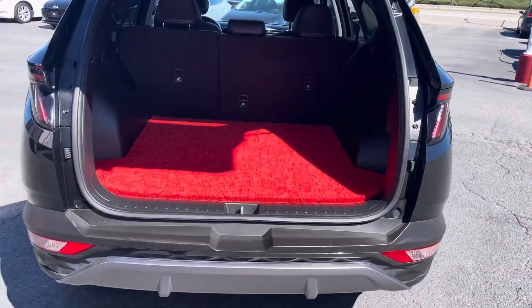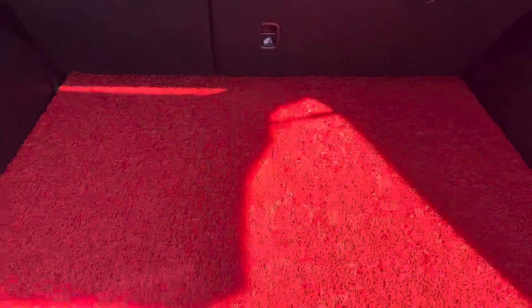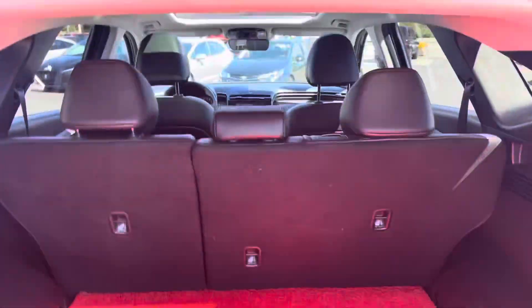It's got a very unique cargo mat designed to absorb water and sand, so it's great for trips to the beach. It also has folding rear seats.